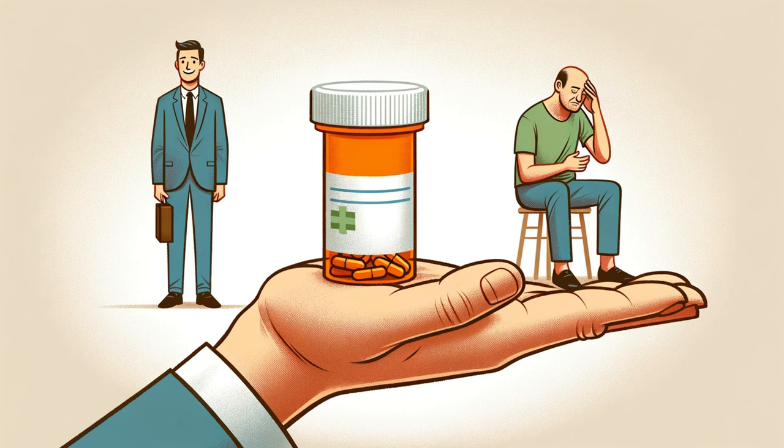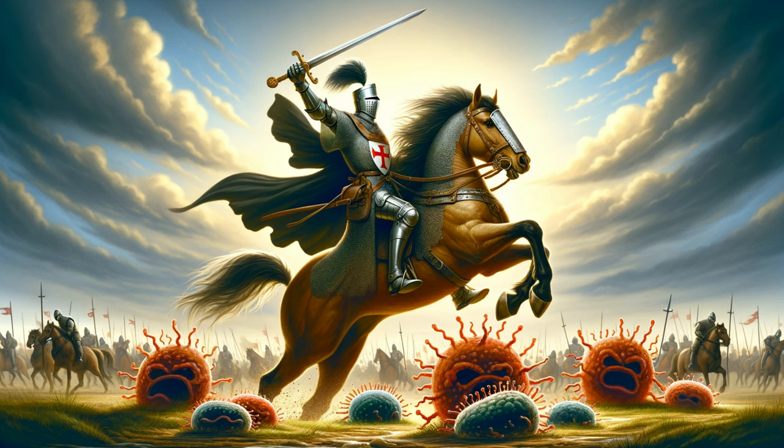Antibiotics only work on bacteria. The next time you take an antibiotic, remember the tiny battle happening inside your body. These wonder drugs are a marvel of modern medicine, but their effectiveness depends on us using them wisely. So let's be responsible and ensure these heroes can continue to defend us against the microscopic invaders for generations to come.